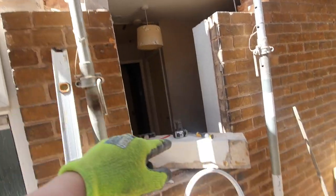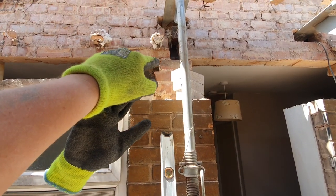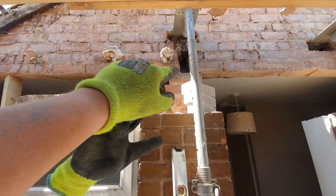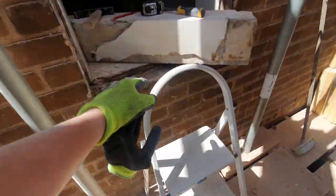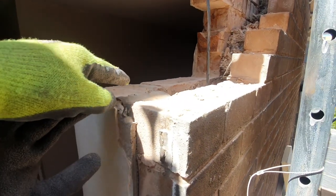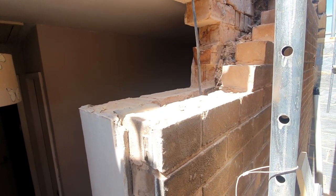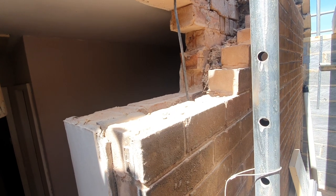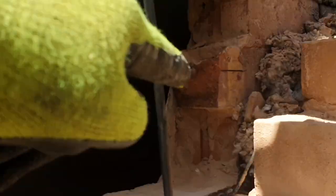We've got one lintel to take out here above this bathroom window — that one's already gone actually. On this pier we've just left a few support bricks taking a little bit of weight, but the props got it anyway. This is just to stop these bricks from falling away until we get that steel in. I've got some concrete commons down there and a couple here as well, and we're just going to build a little padstone to the specifications of the structural engineer — not a big one: 140 by 215, which is only one brick wide and two bricks deep.